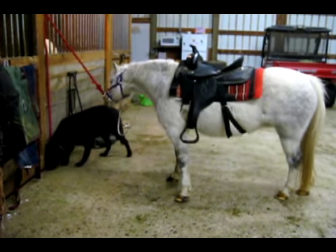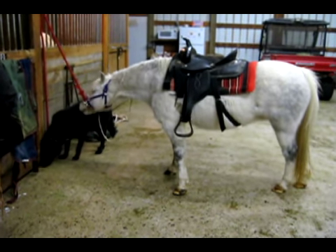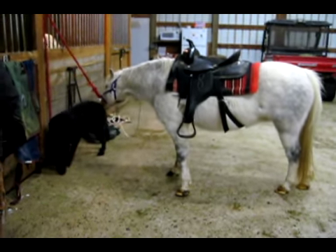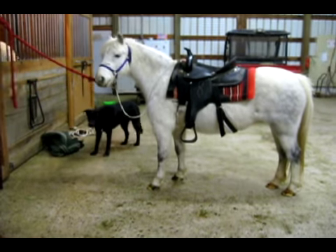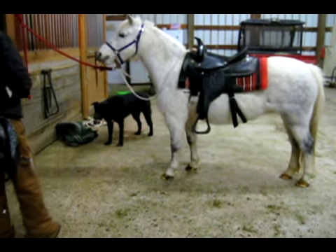Whiskey gets a little bit distracted and spends some time sniffing my dog. I'm okay with this because yesterday she was very scared of Toby. This is a big improvement. Clicker training is helping Whiskey rapidly expand her horizons in all directions at once.